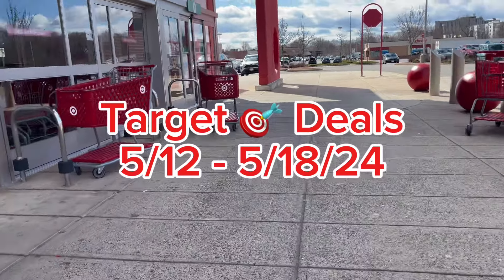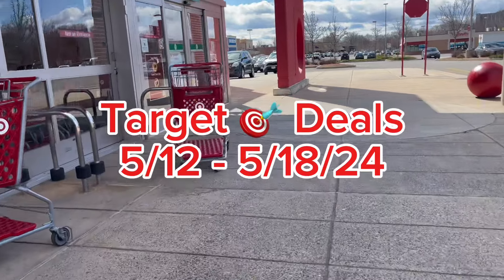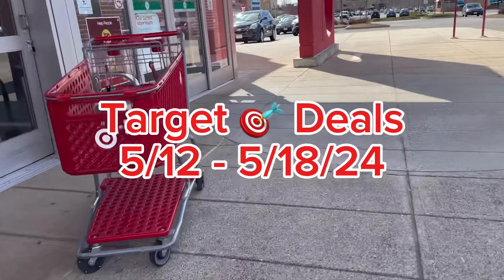Welcome to my weekly Target Deals video. These deals are good from May 12th to May 18th.